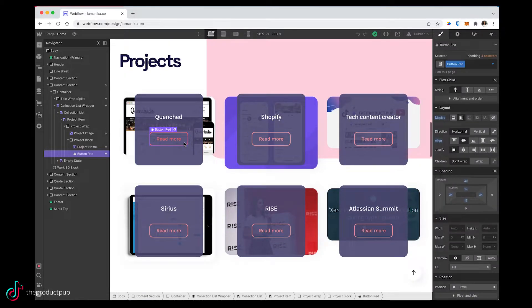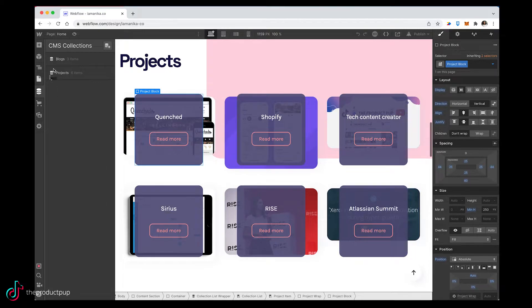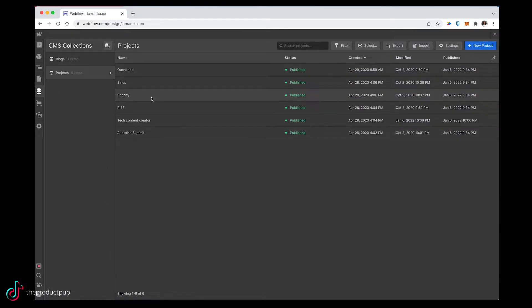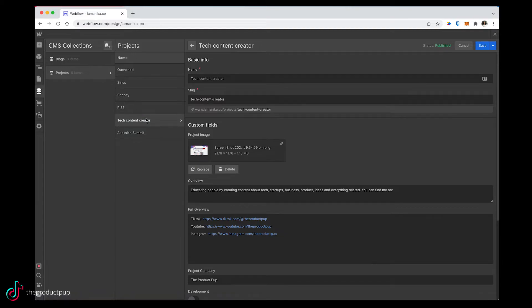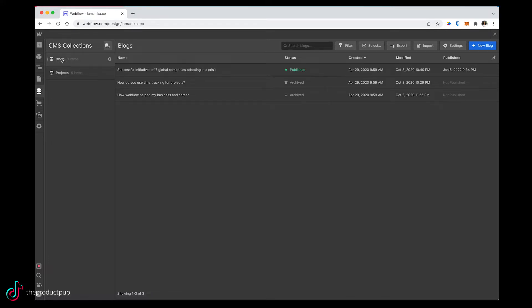One of the benefits of Webflow is it has a built-in database, which they call a CMS, and that's what I utilize for a few different things on my website like these projects. These projects follow the exact same format — all I'm doing is changing the content of each project and the picture. This is like a very simple database where I'm able to list out all my projects, create fields that I want to fill in for each project, and then it becomes like a form already created for me. I can just continue to add projects and they will automatically show on the front page of the website.